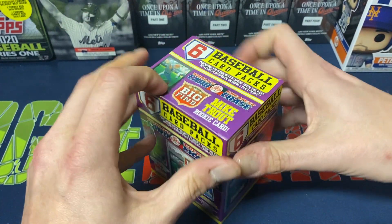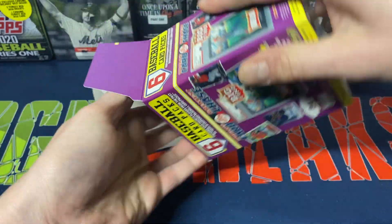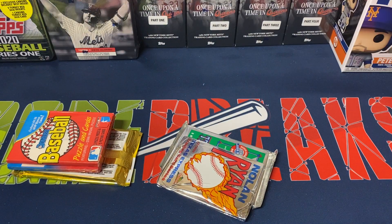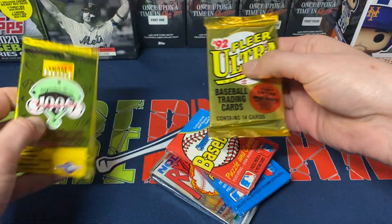So I'll open one up so you guys can see what it is and hopefully keep you from purchasing these — really, in my opinion. The empty box doesn't look like anything crazy memorabilia-wise, and there's nothing in between the packs either.